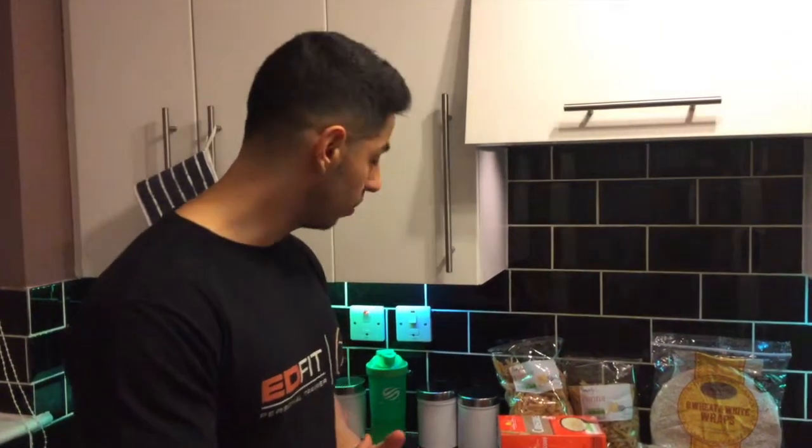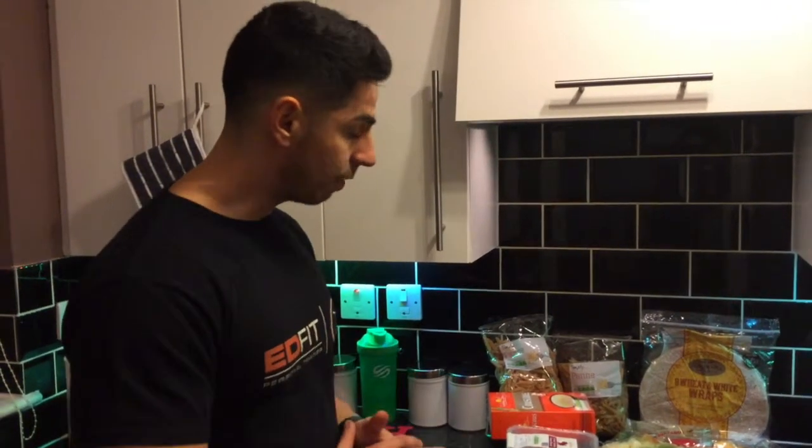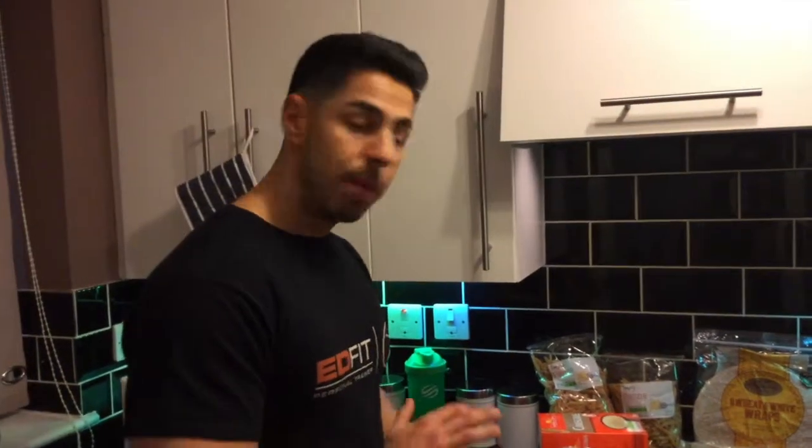This little lot didn't cost me too much at all — about 22 quid — so it doesn't have to be expensive. Once I've got all this prepared it will probably last me three or four days, and then I'll do another food prep later in the week. Until the next video, I'll catch up with you then.